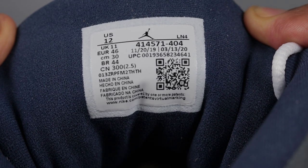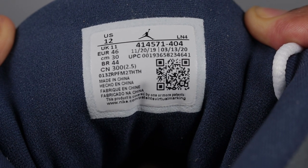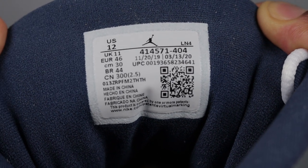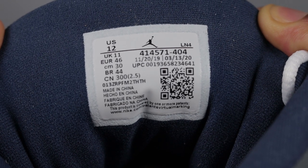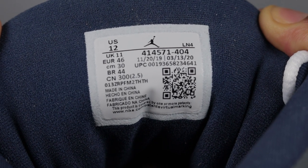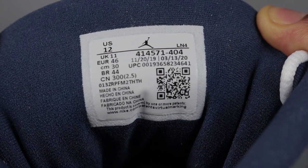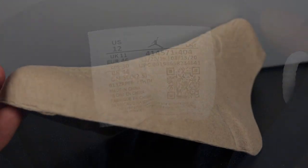Here's a quick look at my tongue tab. I don't have really much to say about the tongue tab itself because I don't have a fake pair next to me to compare. Some of the videos I've seen on fake pairs don't really show the tongue tab clearly, so it's hard to say what's different. As far as the production dates, those are always going to vary from pair to pair since every shoe isn't made on the same day. Mine are November 20th to March 13th, but here's just a quick look for you to compare for yourself.